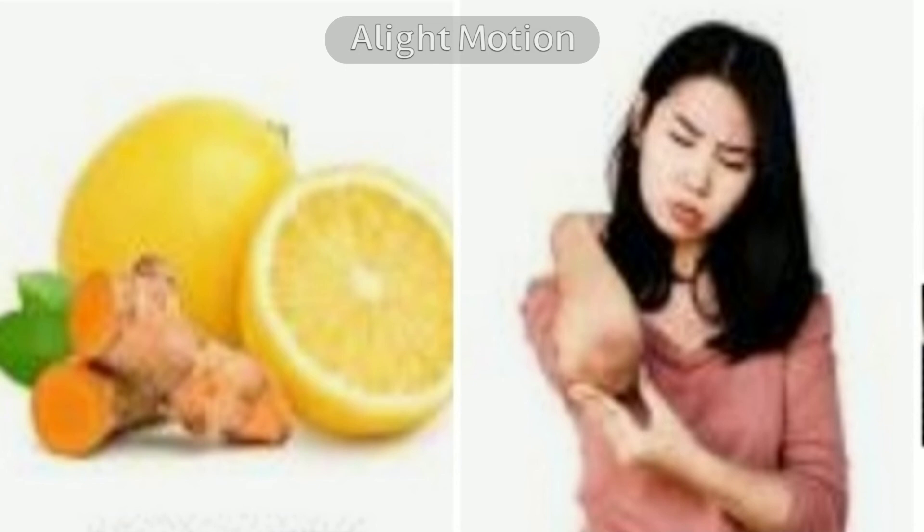Do this once daily or at least twice a week till you get complete results. The dark elbow may take time to become normal depending on your skin type. Within a week or two weeks you will see the difference.